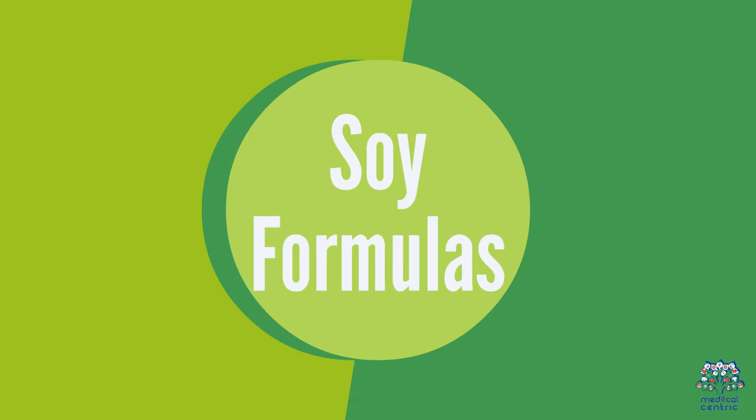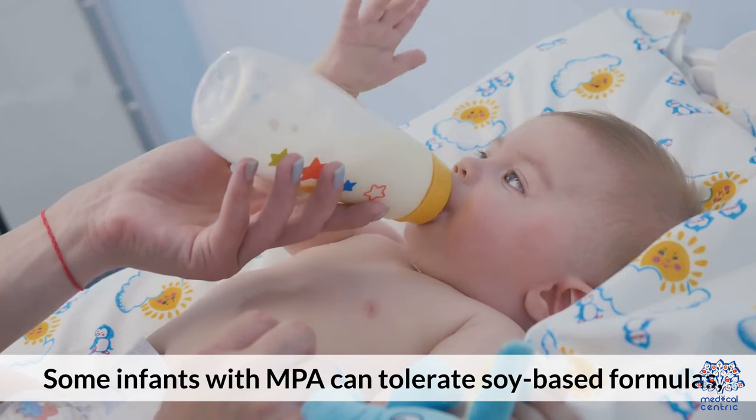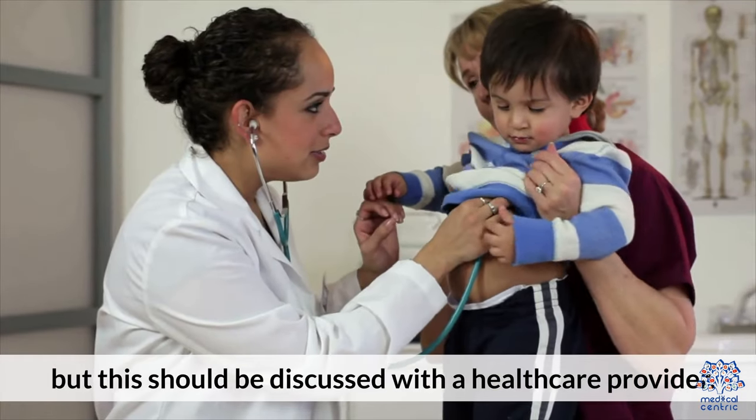Soy formulas are another option — some infants with MPA can tolerate soy-based formulas, but this should be discussed with a healthcare provider.